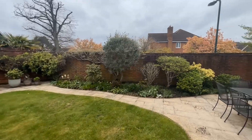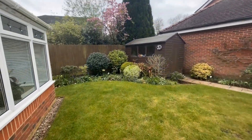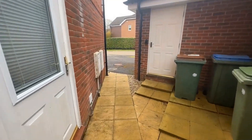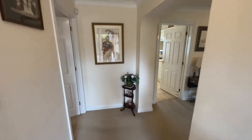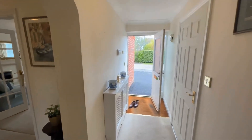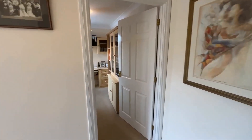A nice benefit with this property is that you aren't overlooked. Sitting in the garden, there are no windows looking in on you, which is quite rare for a newer property — it was only built in 2003. Right, let's take a look inside. As mentioned, this property is rather deceptive — we're nearly 1,900 square foot of accommodation here, plus the garage. Coming in, there's a good size entrance hallway in an L-shape leading through to the principal rooms and the first floor accommodation.